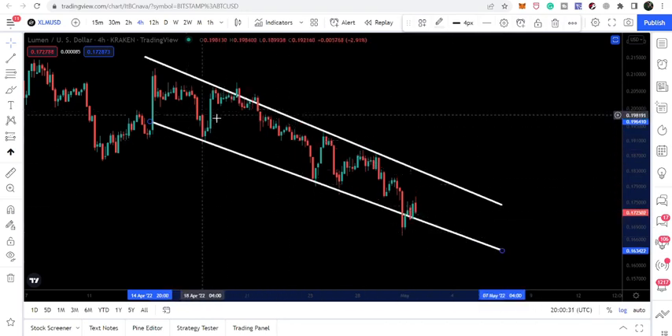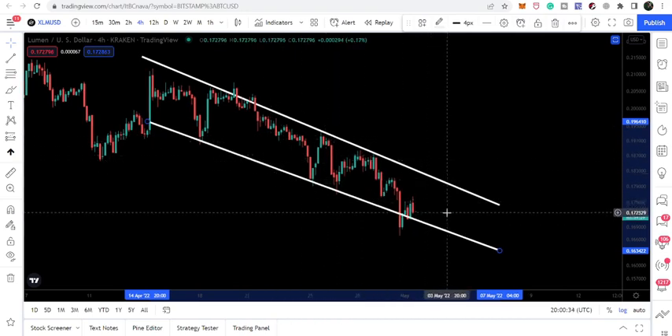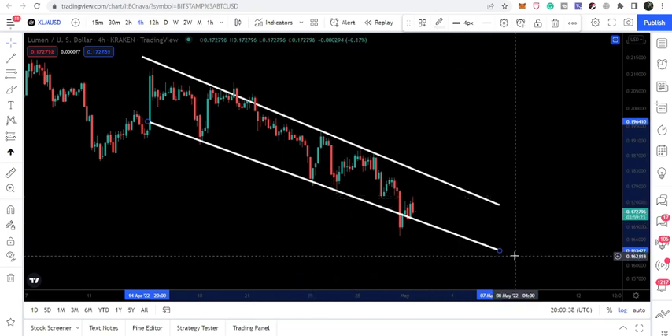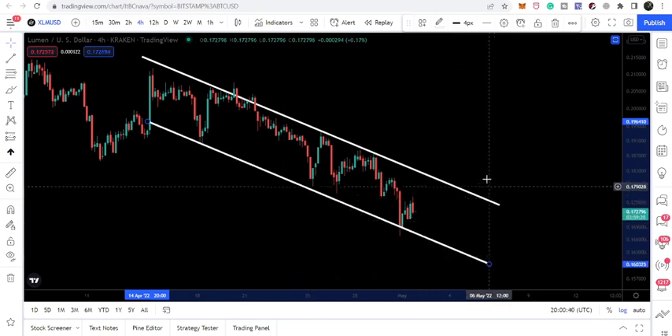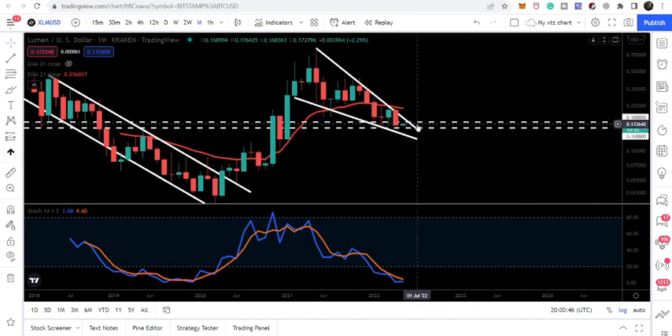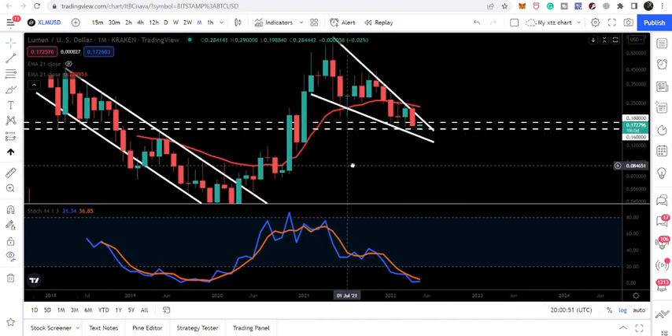In this situation the price line is moving between two parallel lines which are moving towards the downside, so we cannot know exactly when it will break out the resistance of this down channel. But moving back to the monthly time frame chart, we can see that XLM has entered a very, very strong support zone.